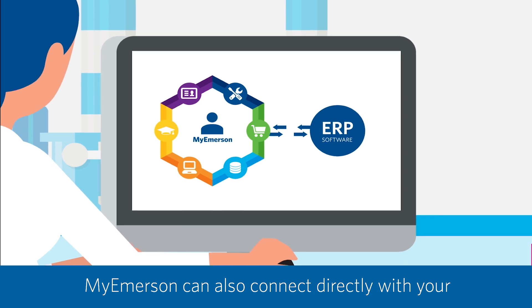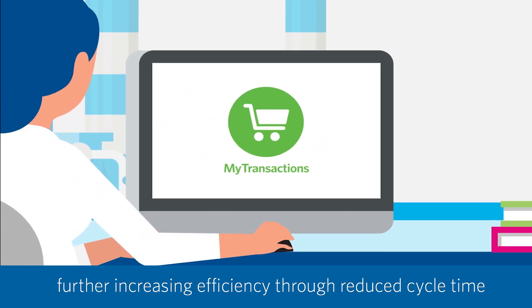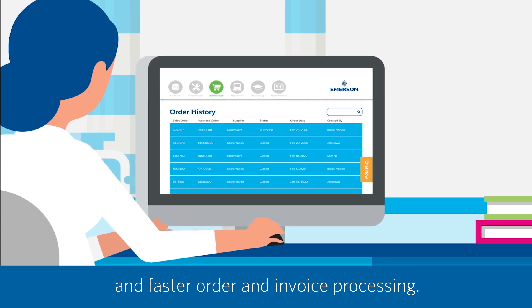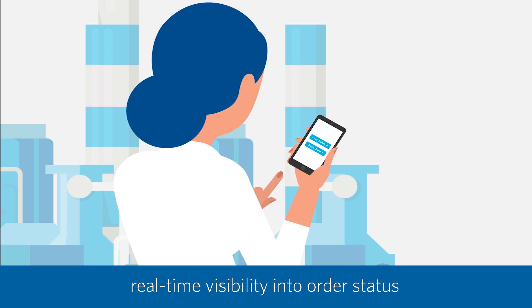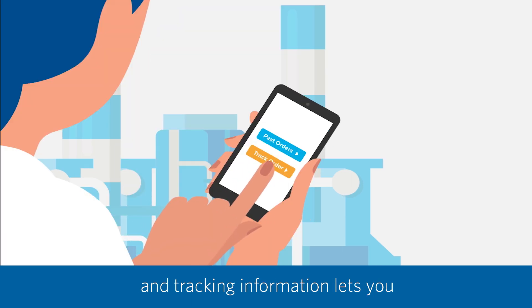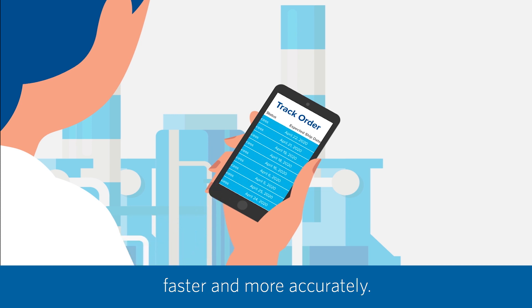MyEmerson can also connect directly with your enterprise resource planning software, further increasing efficiency through reduced cycle time and faster order and invoice processing. Once an order is placed, real-time visibility into order status and tracking information lets you plan project and maintenance schedules faster and more accurately.